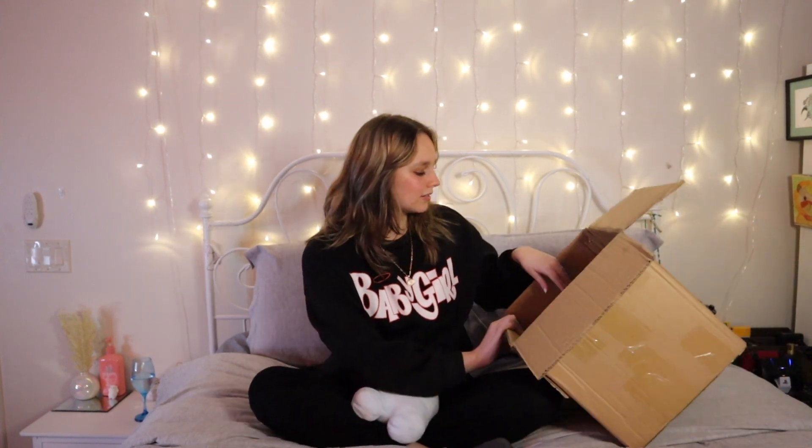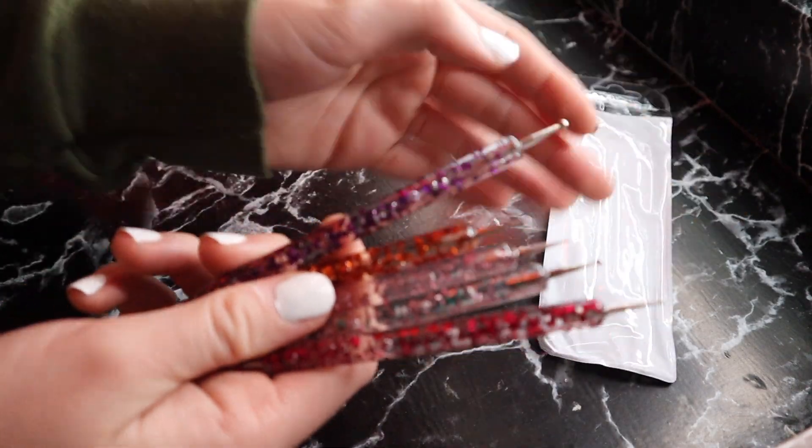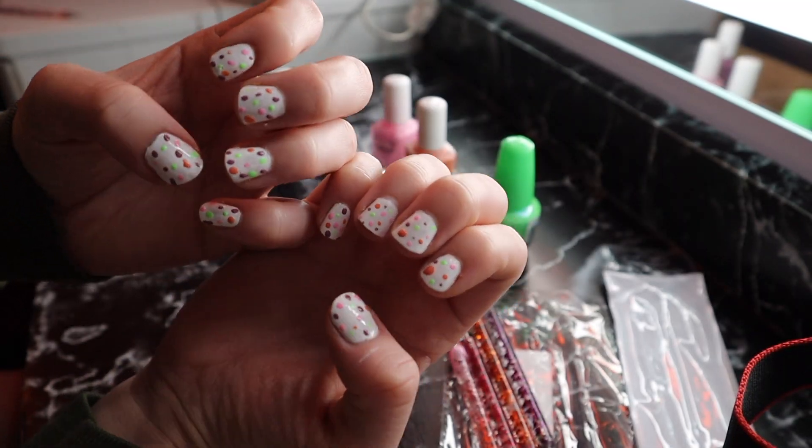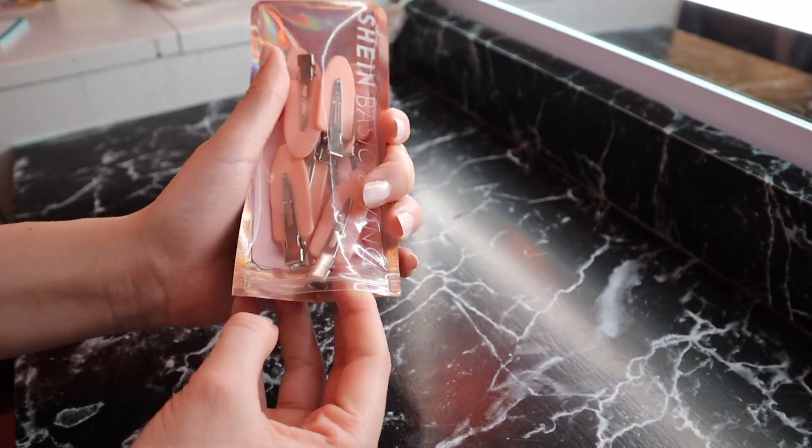Another thing I got for my nails were these little dotting tools — I don't know what to call them, but they work amazing. I was able to put polka dots on my nails and that was really cute. Then I got these little claw clips — I feel like every girl has these, I'm surprised it took me so long to get them. They're just little clips you use to clip your hair when doing your makeup.